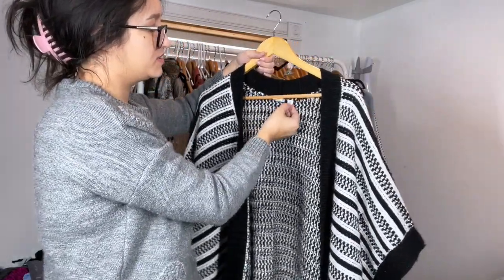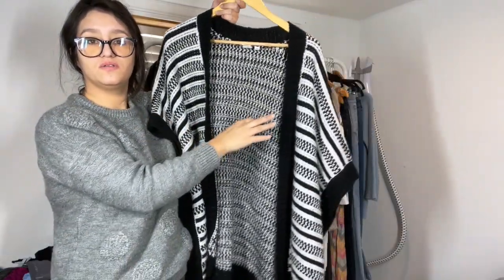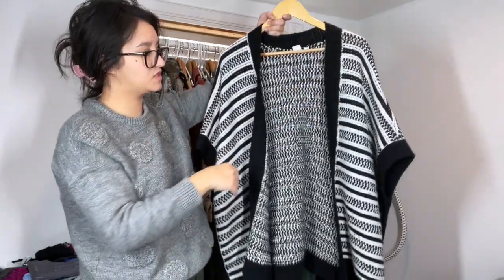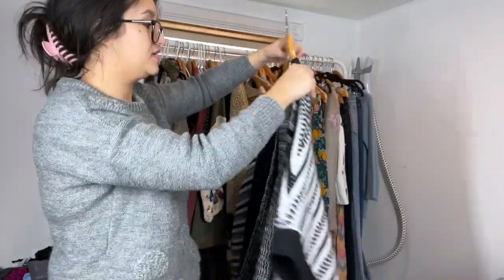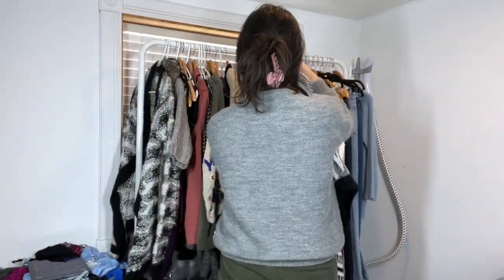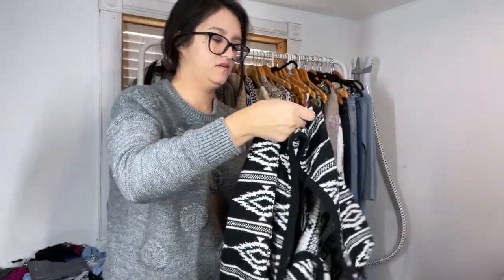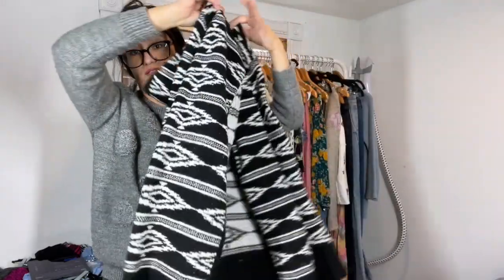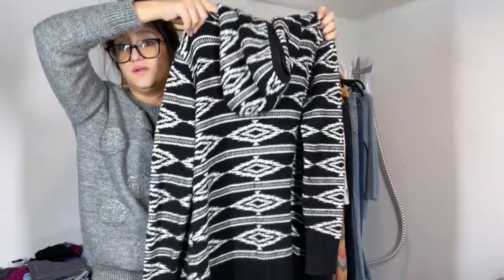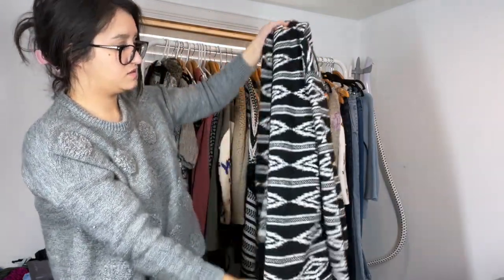Here we have Gap — this is one size, poncho cardigan. I liked the colors and it's a wool blend. This one fell off the hanger. Almost done. Fever — I don't know where it's sold, but it's a wool blend, hooded, size small, a little cardigan.